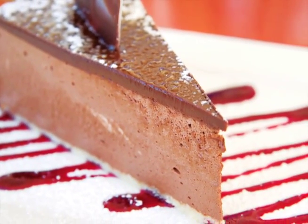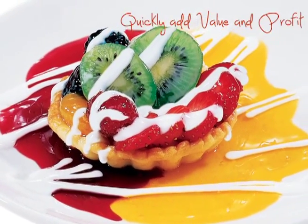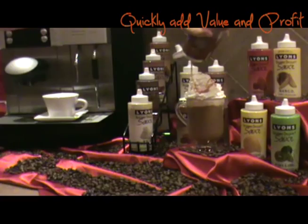Each flavor is specially formulated with the ideal viscosity for transforming desserts into works of art. You will quickly add value and profit to your beverage, breakfast, dessert, and cocktail menus with just one squeeze.